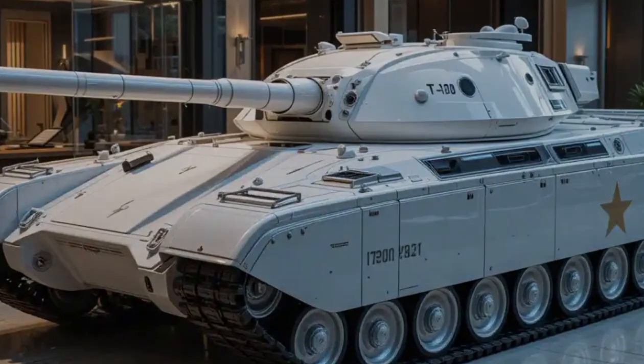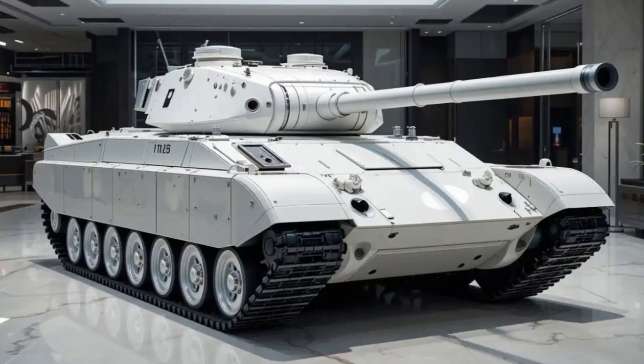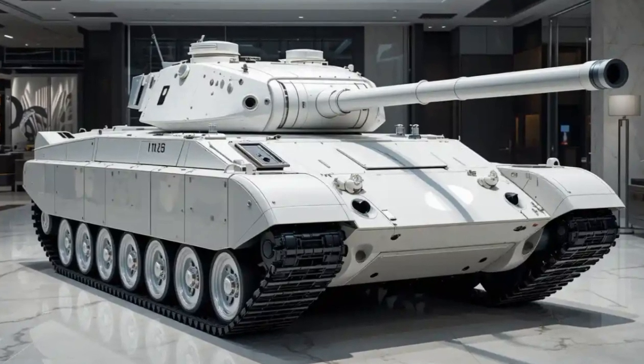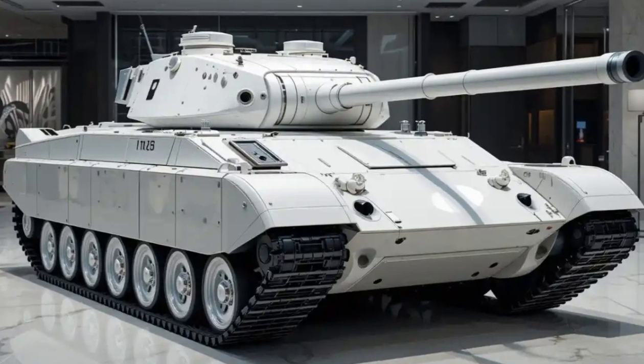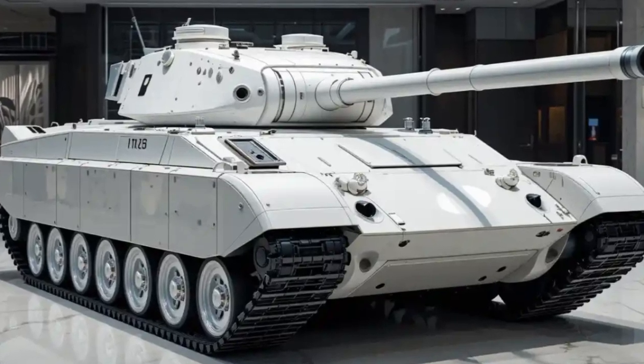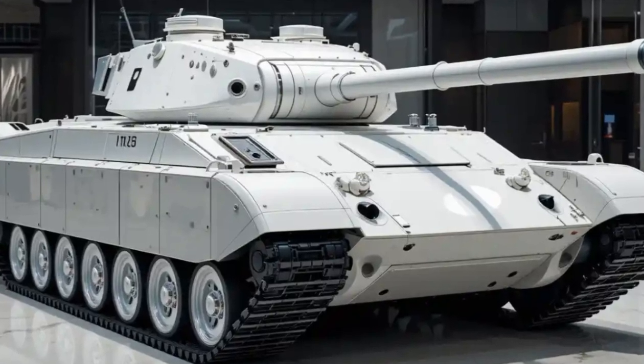Under the turret, it's powered by a hybrid diesel-electric engine offering better fuel efficiency and stealth mode operations. This allows the T70 to run silently over short distances, making it harder to detect in close-range combat. Mobility has also been improved, with a top speed of around 80 kilometers per hour on roads and impressive off-road capabilities.